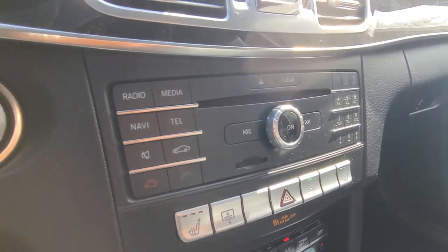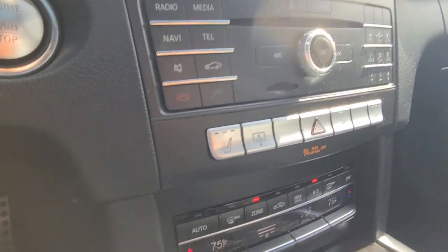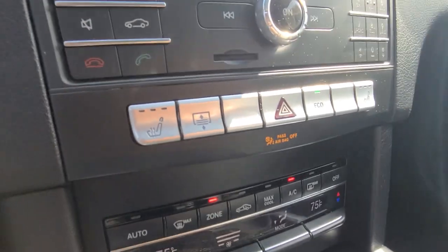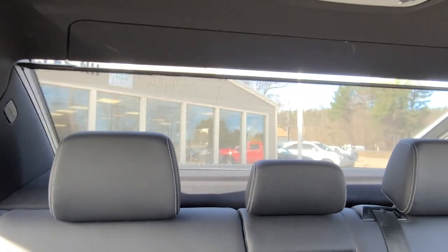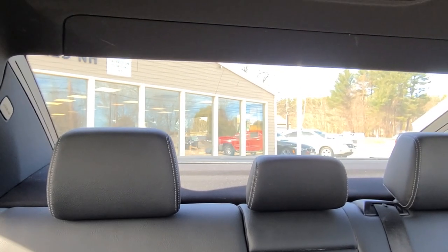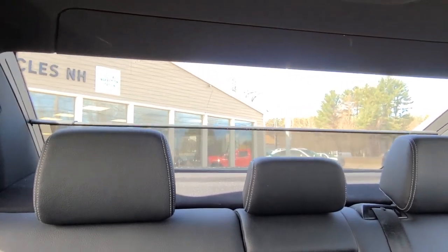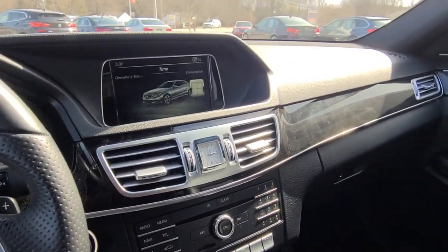Making our way down, you will see all of the controls for the radio and media, which look perfect and haven't lost any of their original text. All of your controls just here — like your heated seats, eco mode, as well as the button to the right of the heated seat — that actually controls a rear sunshade. It is currently deployed, and with one push of that button, you'll see it smoothly retract all the way down. That is a really nice feature for rear passengers.